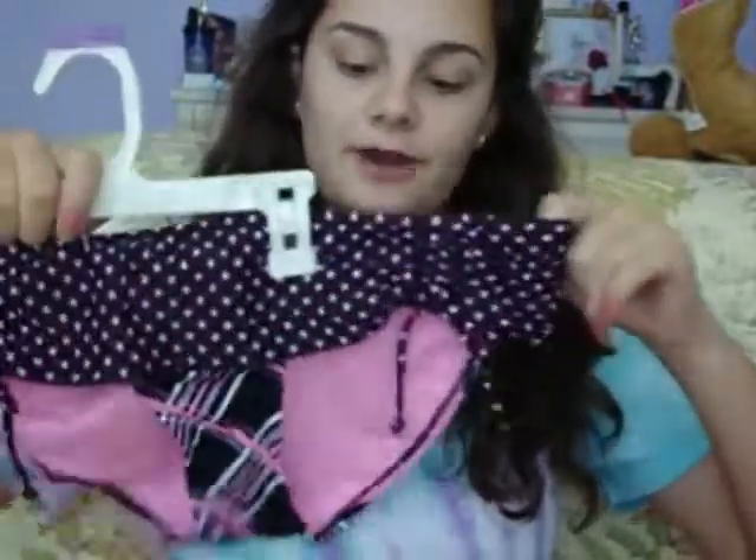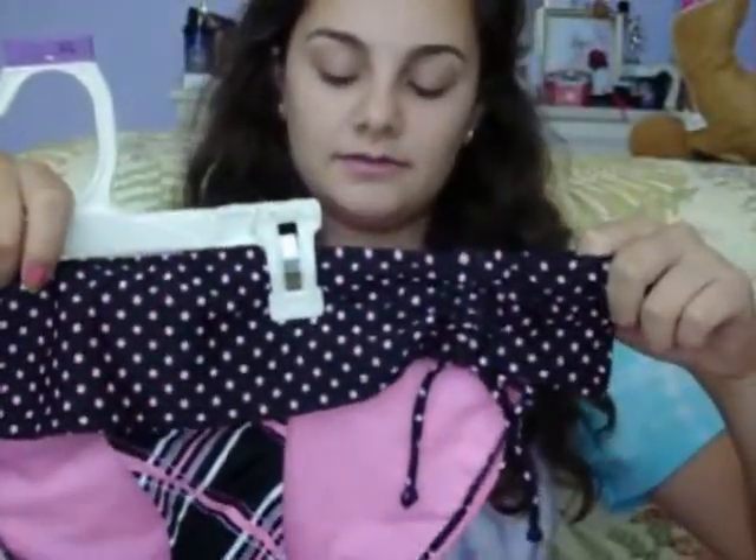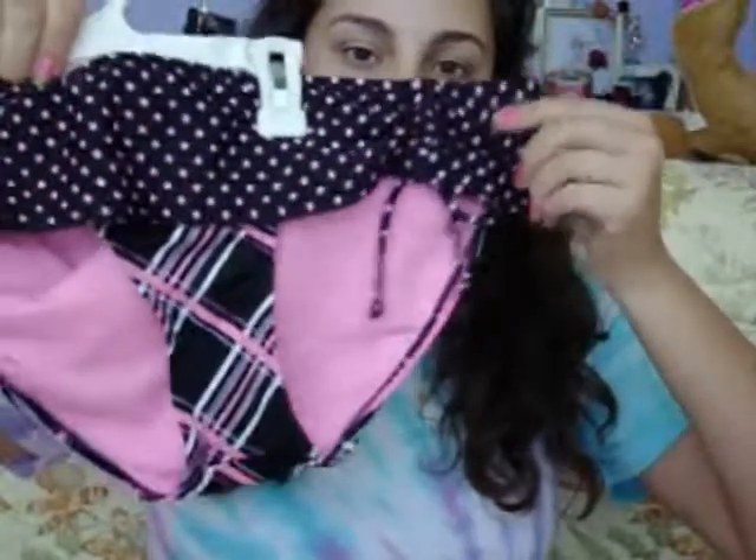I actually did get one contest prize. Then from Target — I'm wearing a tie-dye shirt because I have my bathing suit underneath and I'm going swimming today. My bathing suit that I'm wearing today is actually the same version except it's in brown and blue.